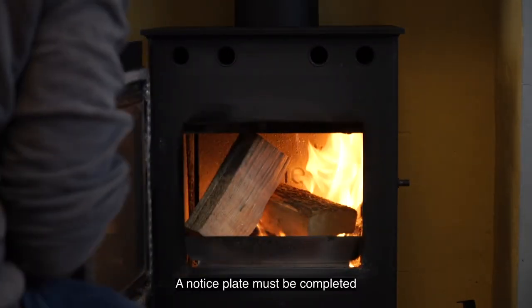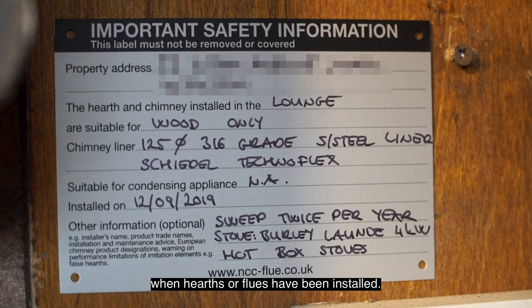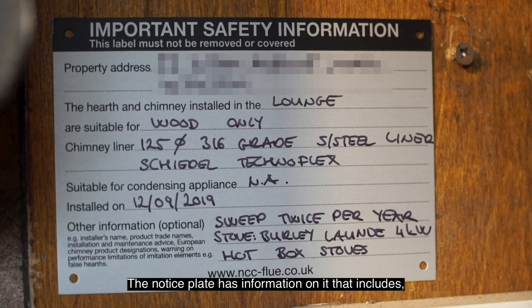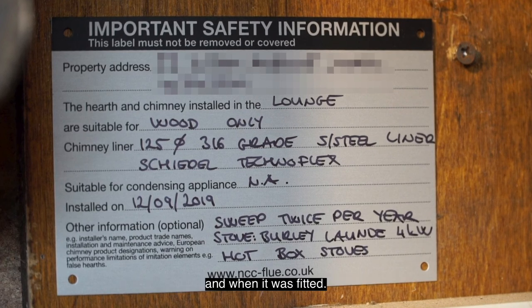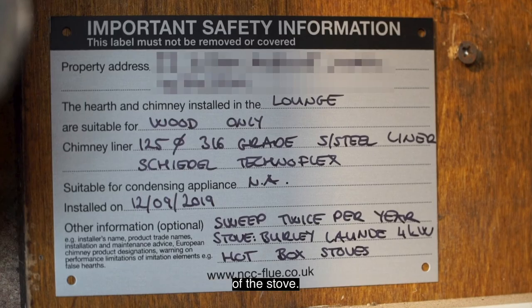A notice plate must be completed and permanently posted in the building when hearths or flues have been installed. The notice plate includes information such as the name of the person and company who fitted the stove and when it was fitted, as well as the make, model, flue type, and heat output of the stove.